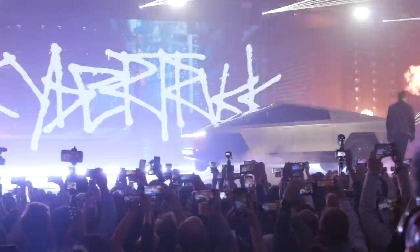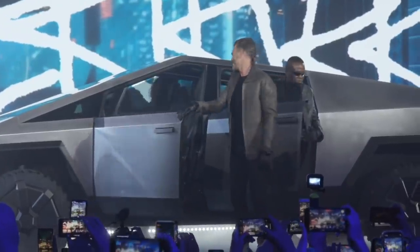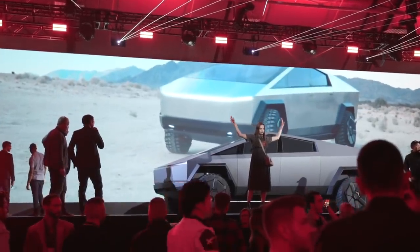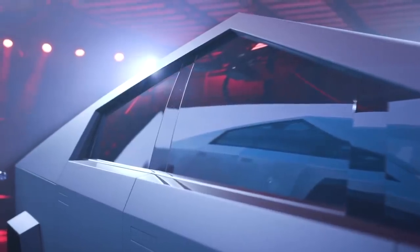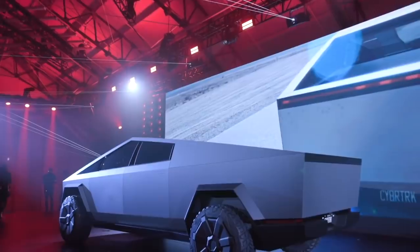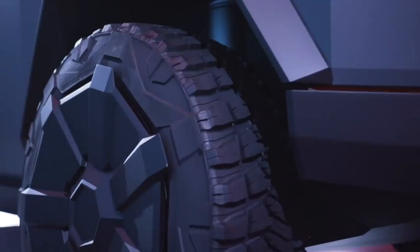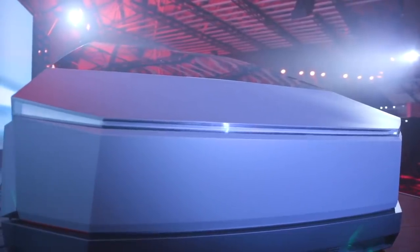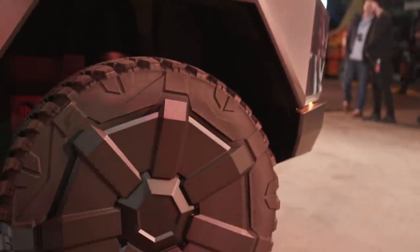It doesn't look like anything else. Old wild man Elon unveiled the Cybertruck in California. His estimation of the truck is that he wanted something audacious and different — he doesn't care if it looks like Blade Runner. And if you ask me, the truck looks like something from the PS1 Metal Gear Solid era. It also seems like Elon Musk is trying to turn the whole entire world into a sci-fi film.